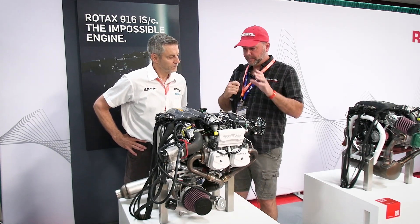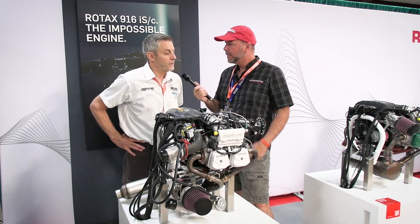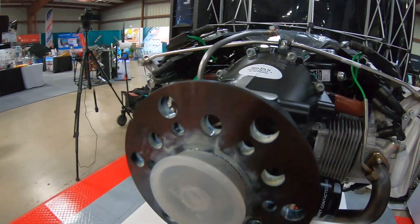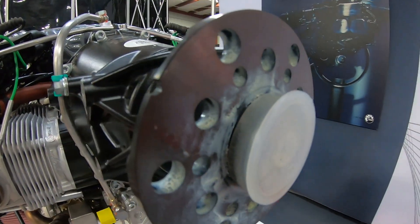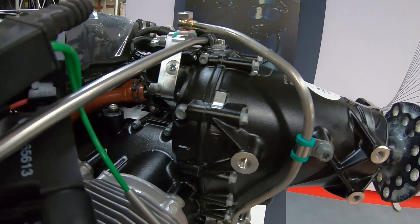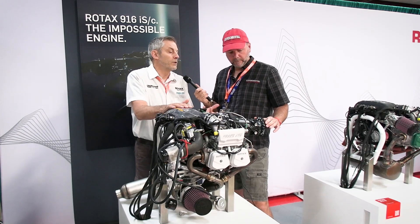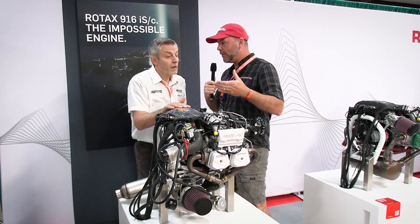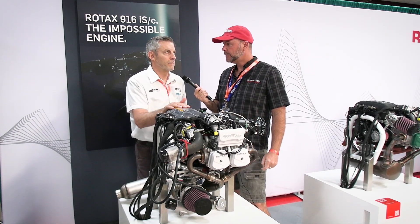Does this model come ready to use a constant speed propeller, or is that a separate model? They come automatically from the factory with what they call a series three gearbox, which is set up for a governor and a constant speed propeller. But when you order it from Lockwood or Reliford or Motiveair or whoever, you can order it reconfigured for a series two, which would be for a fixed pitch propeller — for example, if you're doing an Air Master or electric prop. Most people will need a variable pitch propeller to take advantage of the horsepower up high.